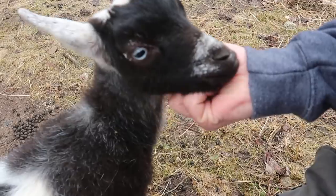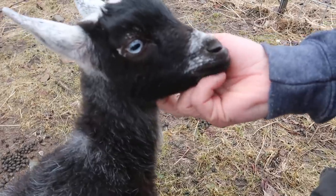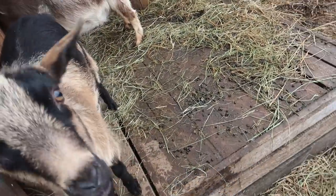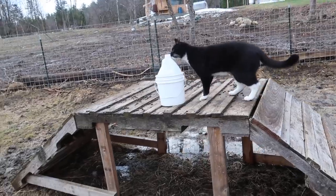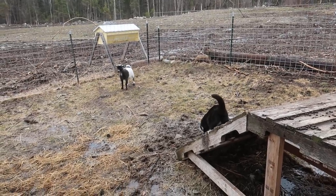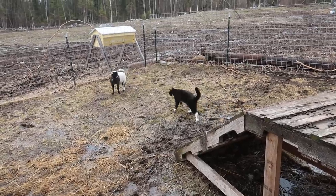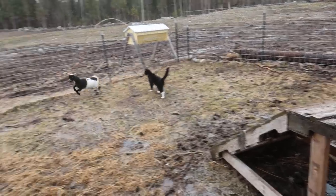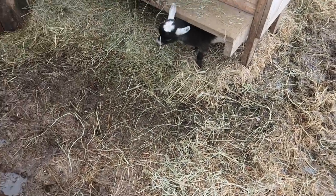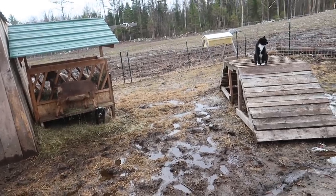You want to go back over and have some more breakfast? Go ahead, have some breakfast. You behaving yourself? Yeah, you are. What is that, Hope? No, you don't like Figaro? She's like, I don't know what to think about that cat.